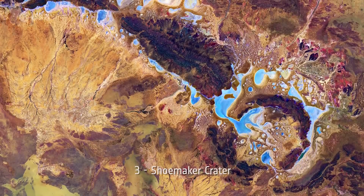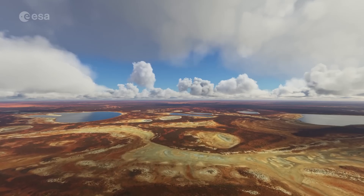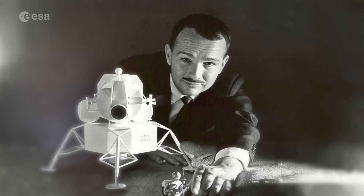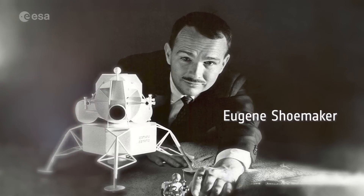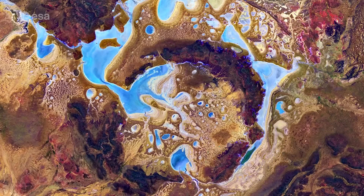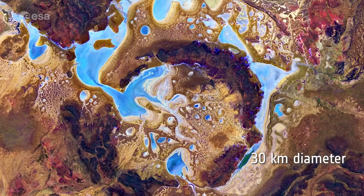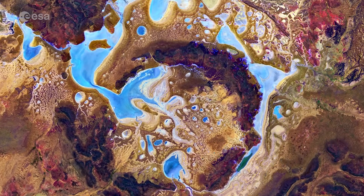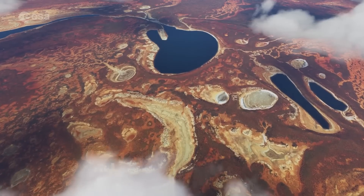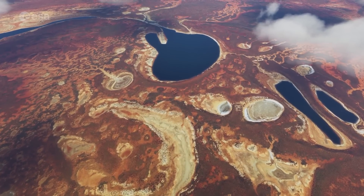Number 3: Shoemaker Crater. Formerly known as Teague Ring, the Shoemaker impact crater is located in Western Australia and was named after Eugene Shoemaker, a planetary geologist and pioneer in impact crater studies. The almost circular impact site is around 30 kilometers in diameter and is defined by concentric rings formed in the sedimentary rocks, seen in dark brown. The precise age of the impact is unknown but estimated to be around 1.6 billion years old.